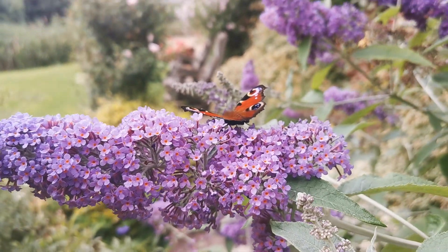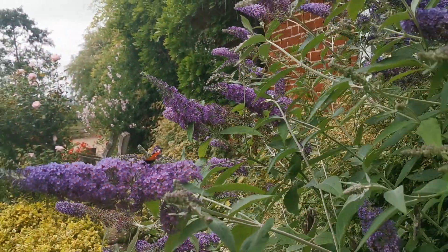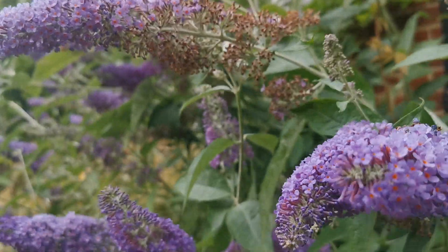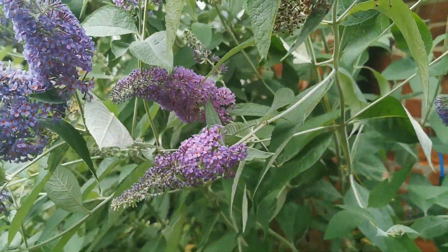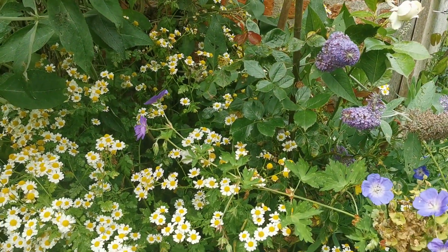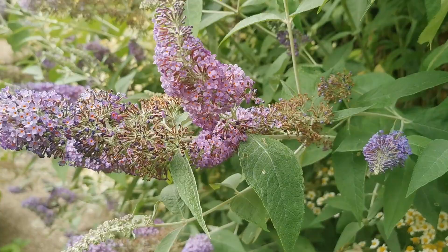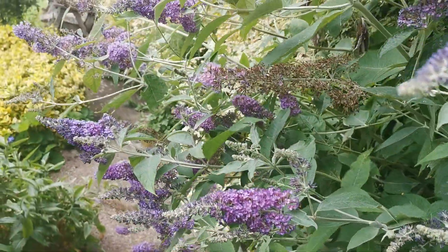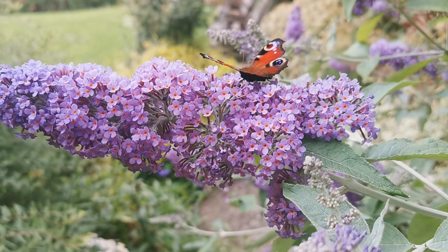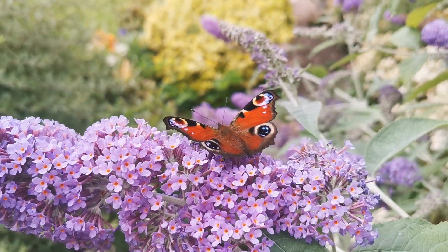The buddleia over here at the Norfolk Broads Cottage is really flowering beautifully now in late July. It's cut hard back every year because we've got roses and quite a few other plants in this quite narrow border along the southern edge of the cottage. But at this time of year we just let this buddleia come into full flower because it attracts these beautiful visitors.